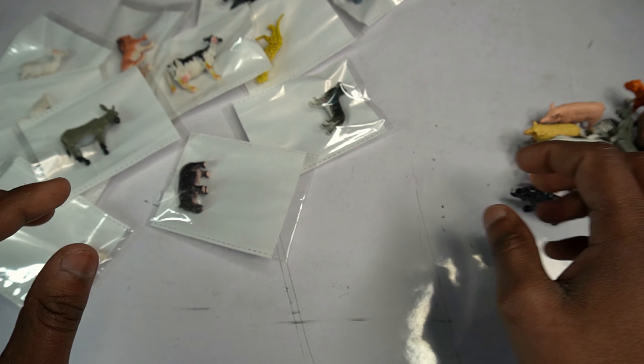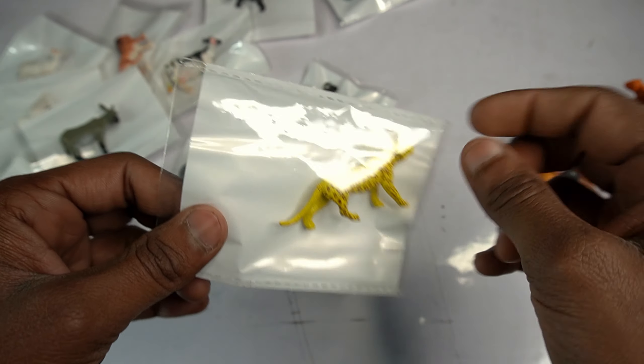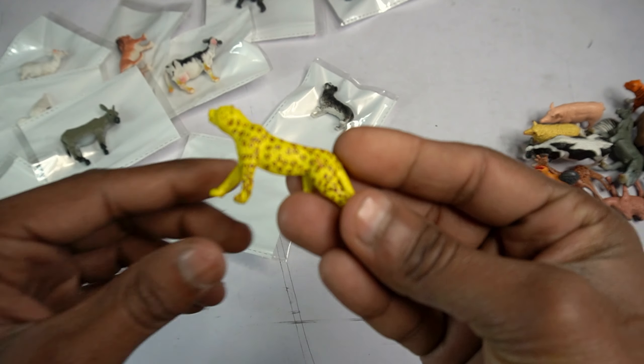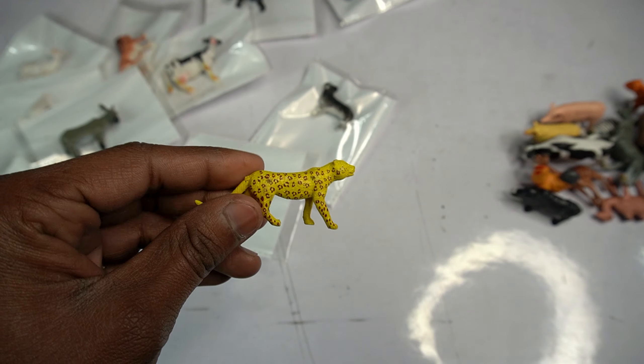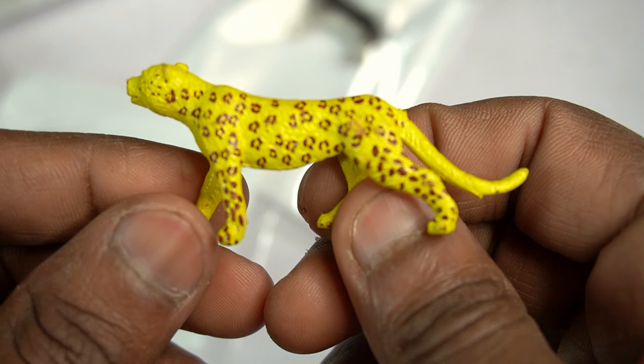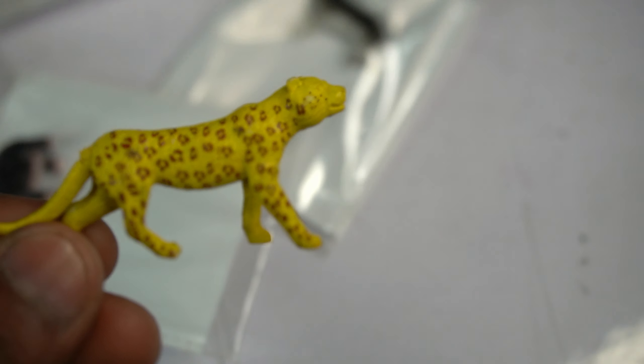Side view rhinoceros done. Next guys: leopard! Open this pouch. Wow guys, very nice look guys - realistic leopard figure, amazing guys, color combination is really really good, beautiful figure guys. Leopard design is so amazing.